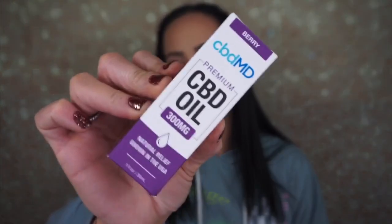The last item is the CBD MD premium CBD oil — 300 milligrams, grown in the USA, in the berry formula. I believe this is the same company from the pro box, and I really like that oil — it's probably one of my favorite ones I've ever tried. What I love about this box is they're not sending you cheap CBD oil; they're sending you really good CBD oil that is probably super expensive. One bottle can be $60 to $80, so getting it in a box for $45 along with all these other products makes this box so worth it.